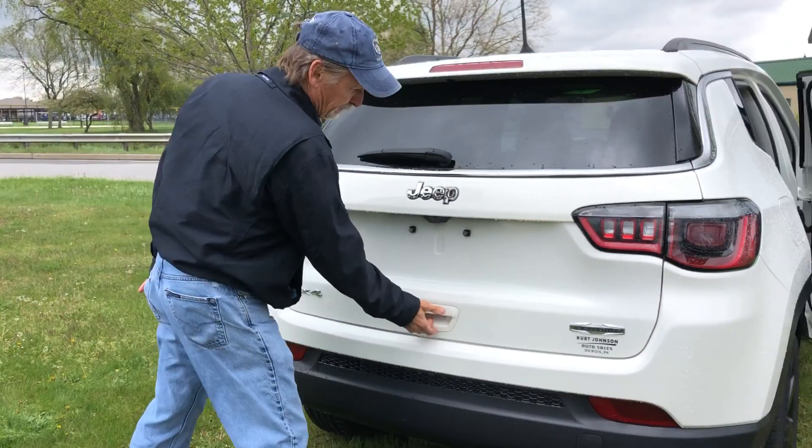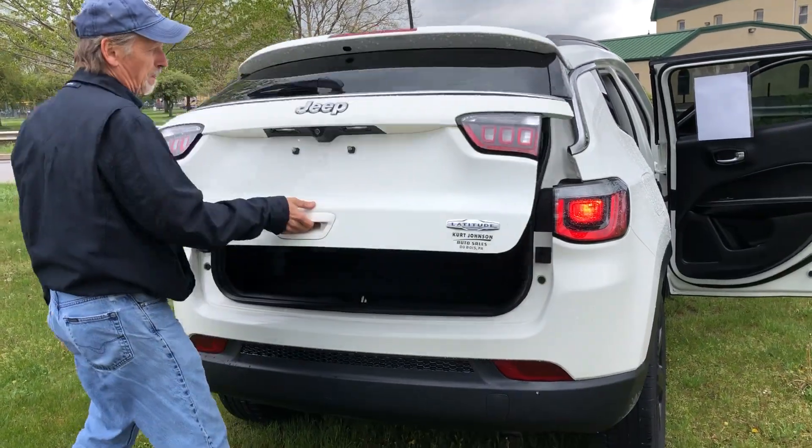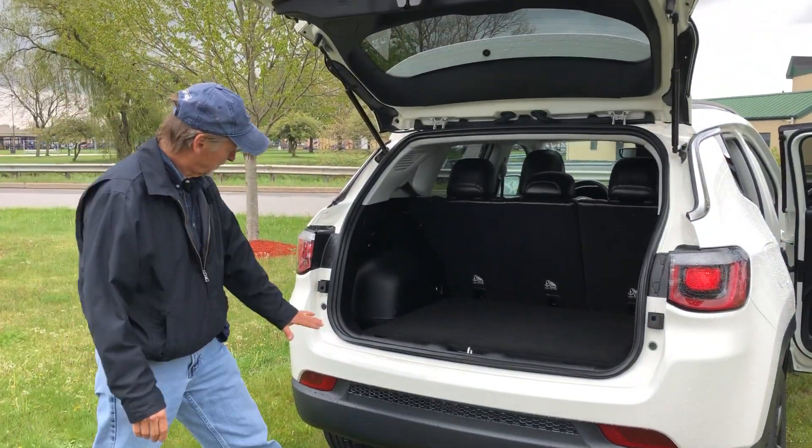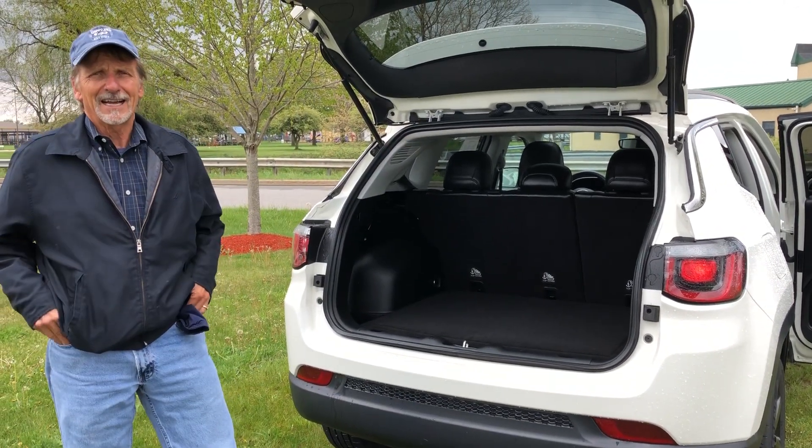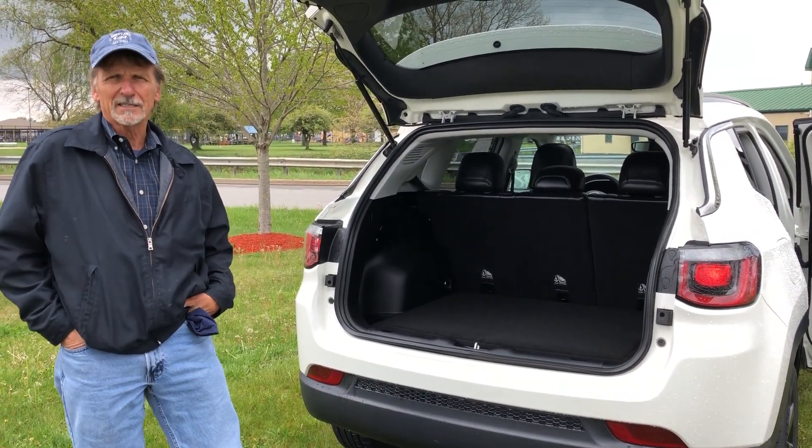Pop up our gate. Take a look — super clean. Curt Johnson Auto Sales, downtown Dubois. Come on, check us out.